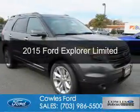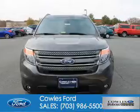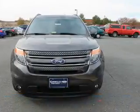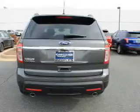This is a new 2015 Ford Explorer. It's powered by front-wheel drive, a 3.5-liter six-cylinder engine, and a six-speed automatic transmission.